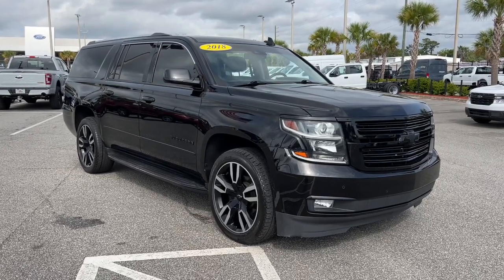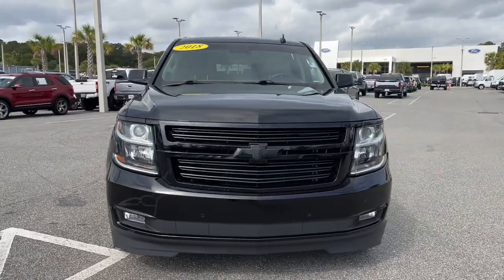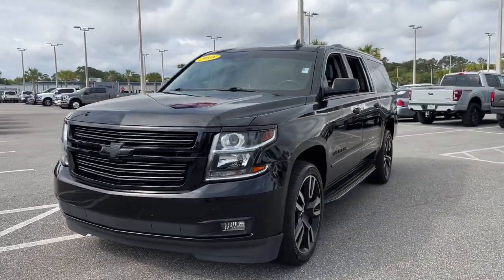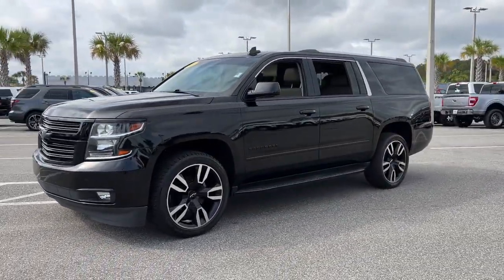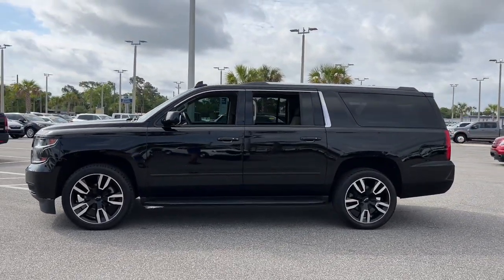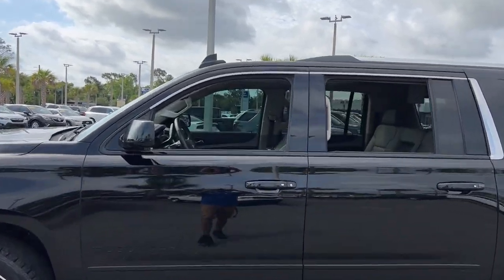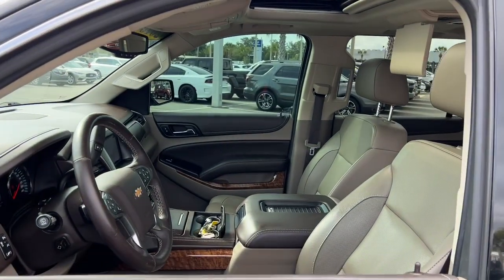Get acquainted with the 2018 Chevrolet Suburban. With less than 70,000 miles on the odometer, this vehicle stands out from the rest. Whether you're taking that road trip or tackling a big project, keep your family safe, comfortable, and connected in the Suburban. The following are some of this vehicle's highlighted options.